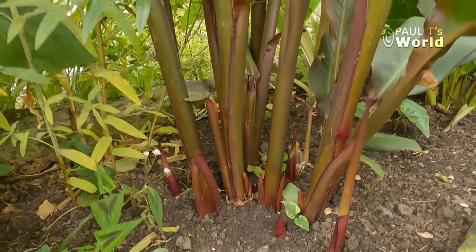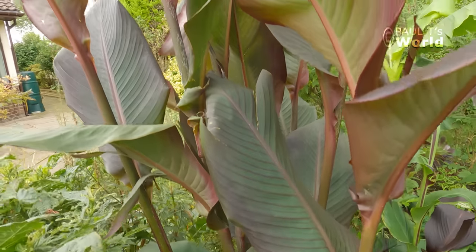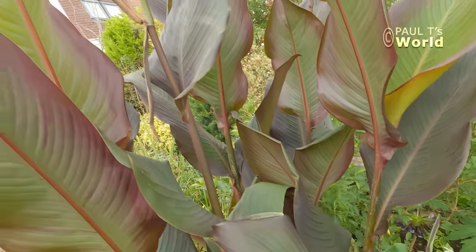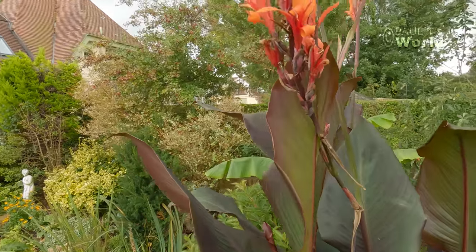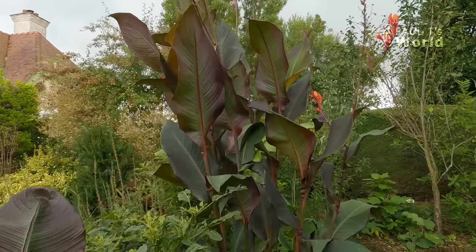And here we have the Eric Neubert canna — he's a big boy, this one. Let's see if we can reach up into the flowers. There we are — he's nine or ten feet high. I bought this on Facebook Marketplace for about five or six pounds as a very small rhizome, just one little rhizome with one little shoot. And it has grown like this this summer. There might have been more shoots, but two cats had a fight in this canna about a month ago and snapped a couple of them. But there's plenty left.